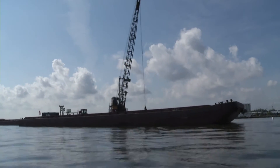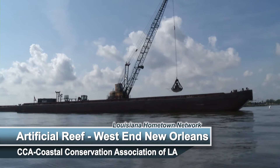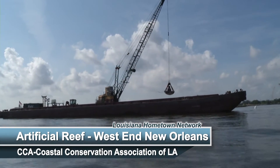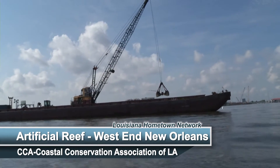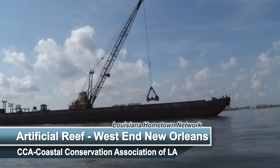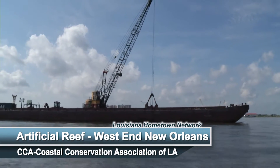Lake Pontchartrain is really interesting because it's a kind of middle ground where you have the freshwater influxes of Lake Maurepas and some of the rivers on the North Shore, and then the Gulf through Chef Pass and the Rigolets. So you get a mix of freshwater species like largemouth bass and catfish as well as saltwater species like speckled trout, redfish, and flounder.